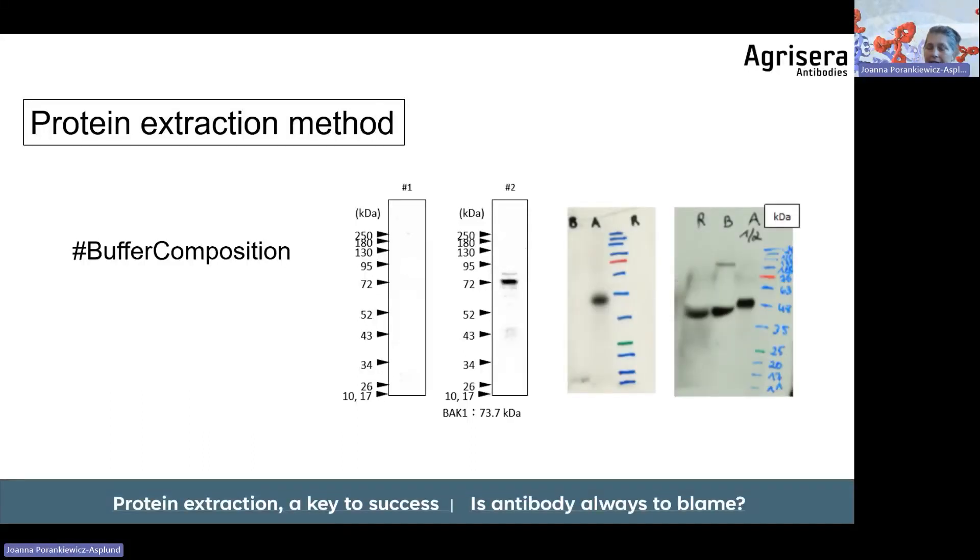In some instances, a denaturing reagent is necessary. Here is an example of a multispecies blot with barley, Arabidopsis, and rice — a band was visualized only in Arabidopsis, even though sequence analysis showed the peptide used to raise the antibody is perfectly conserved in all three species. In a second blot, 6M urea was added to the protein extraction buffer. Urea unfolds the protein — recalling that linear epitopes need to be accessible — so the denaturing agent unfolds the protein, making epitopes accessible and enabling visualization of the target band.